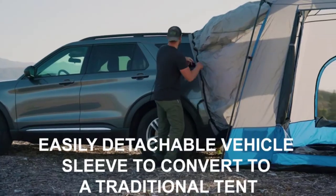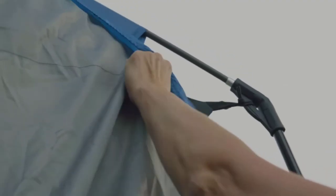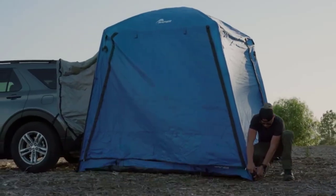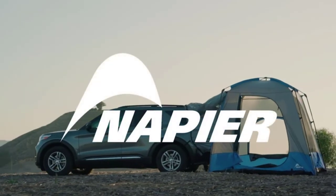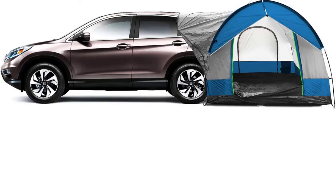It also comes with a removable screen room so that you have extra space for kids or dogs to relax and play without letting bugs inside. Although this tent is pricey, it holds up better than most other models on this list, so unless you're camping in an intense thunderstorm, this tent should keep you nice and dry.